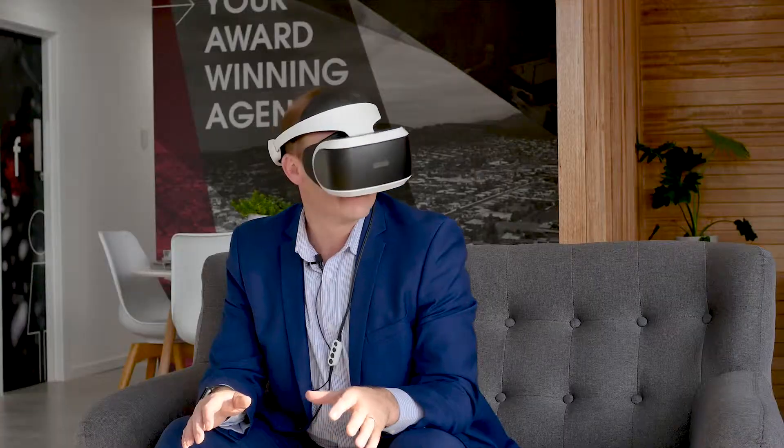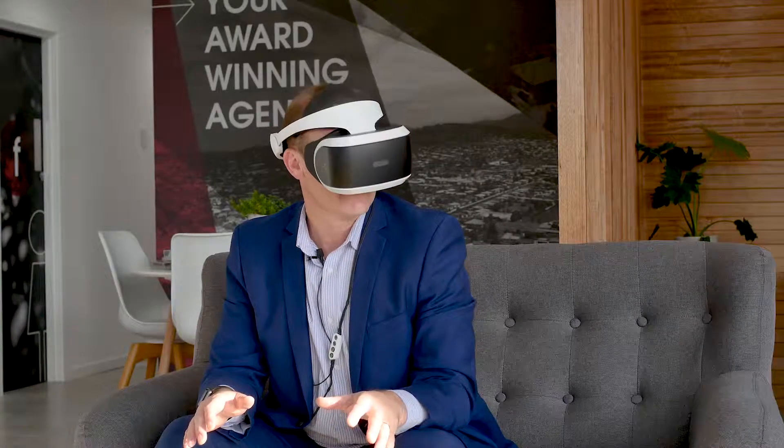G'day guys and welcome back to Property Talk. A couple of episodes ago you might remember I was road testing the virtual reality goggles. Well, I'm absolutely wrapped to announce that we can now offer this as an addition to our normal marketing packages. I have Patrick Berry here, our marketing manager, to go over it in a little bit more detail. Pat, take it away.